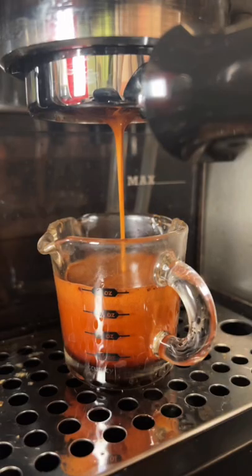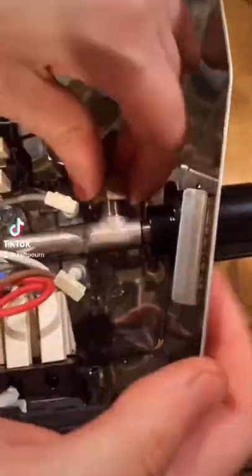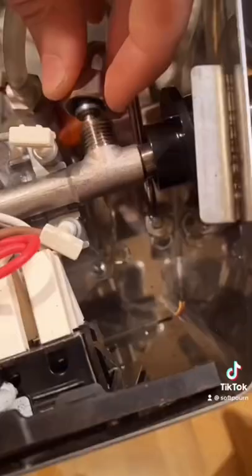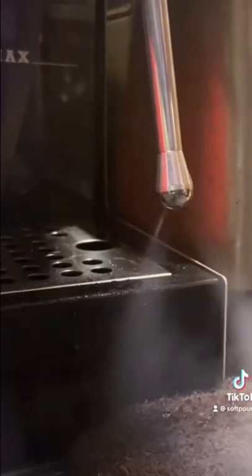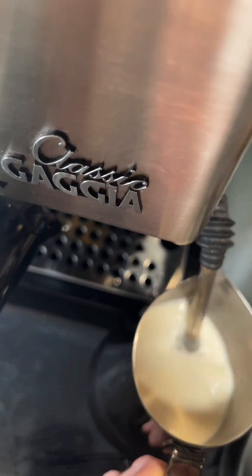These machines are also the tinkerer's dream. If you care about right to repair, the Gaggia will be your best friend. Mine's about 20 years old and going strong because it's so easy to maintain. Upgrades like temperature control, steam wand, and various cosmetics are also super affordable, making the Gaggia Classic a great choice.